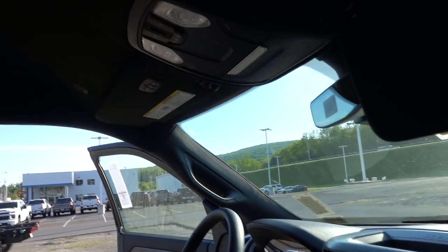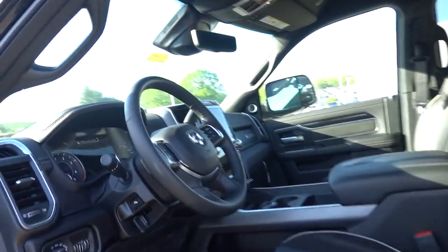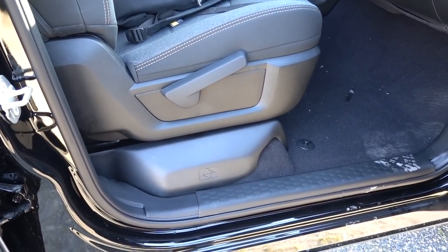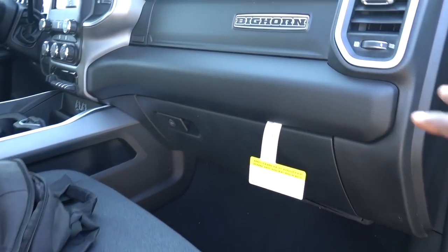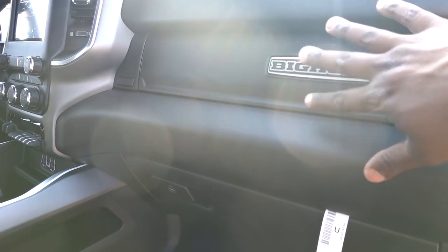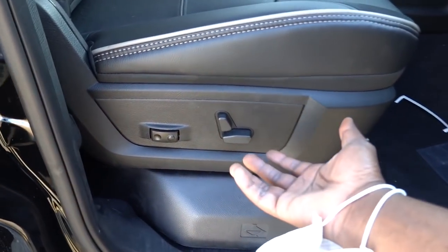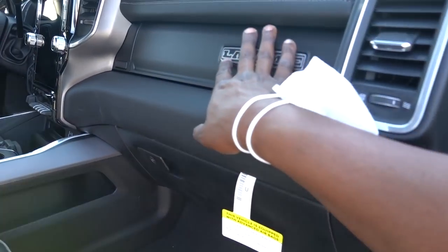Up top inside the Bighorn, the interior lighting is incandescent front and rear. Illuminated vanity mirrors are an optional add-on on the Bighorn. On the Laramie, LED interior lighting comes standard front and rear, and illuminated vanity mirrors are also standard. The Laramie also has the high-definition rearview mirror, which is not available on the Bighorn. Additionally, the passenger seat on the Bighorn is manual — your passenger has to adjust it by hand — while the Laramie has a powered passenger seat standard.